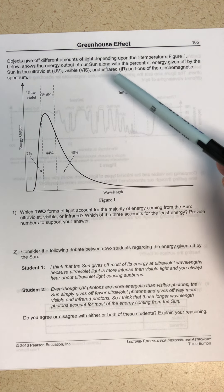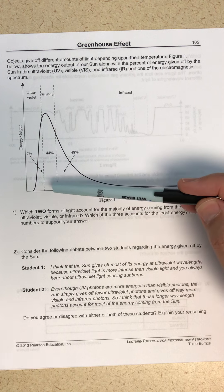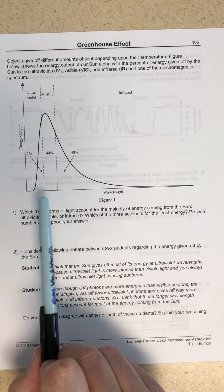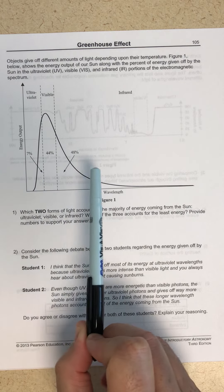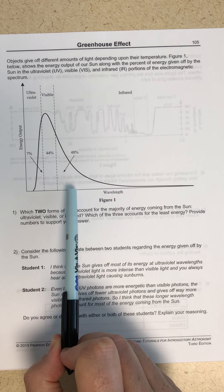Objects give off different amounts of light depending upon their temperatures. Figure 1 shows the energy output of our sun, along with the percent of energy given off by the sun in ultraviolet, visible, and infrared portions of the electromagnetic spectrum. The relative area under the curve shows that ultraviolet light is 7% of the total energy, visible light is 44%, and infrared light is 48%.